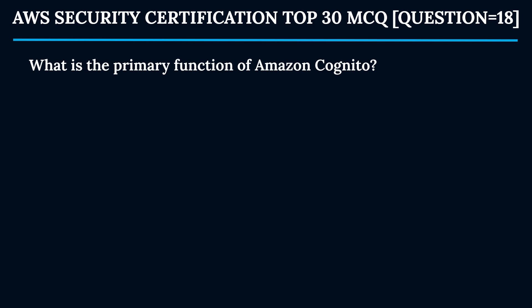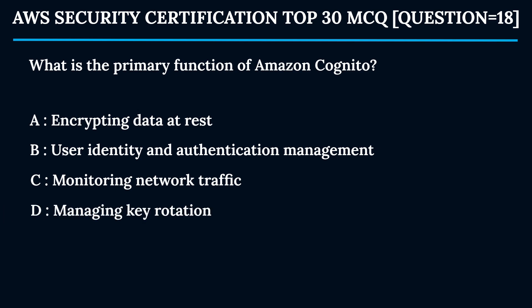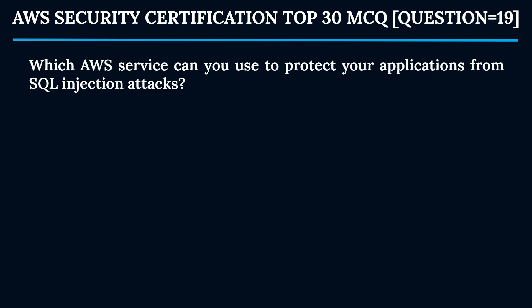Question 18: What is the primary function of Amazon Cognito? Option A: Encrypting data at rest. Option B: User identity and authentication management. Option C: Monitoring network traffic. Option D: Managing key rotation. The correct answer is Option B — user identity and authentication management. Amazon Cognito enables you to add user sign-up, sign-in, and access control to your web and mobile apps.